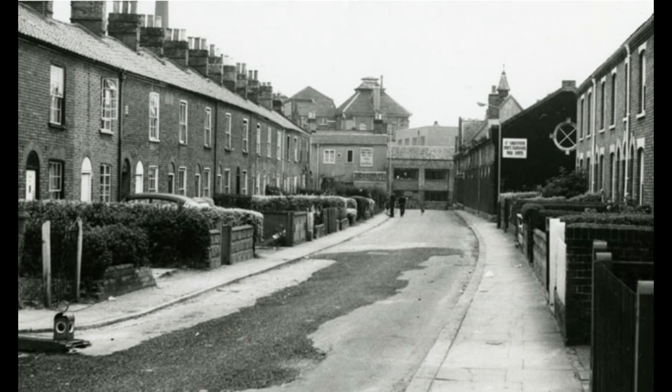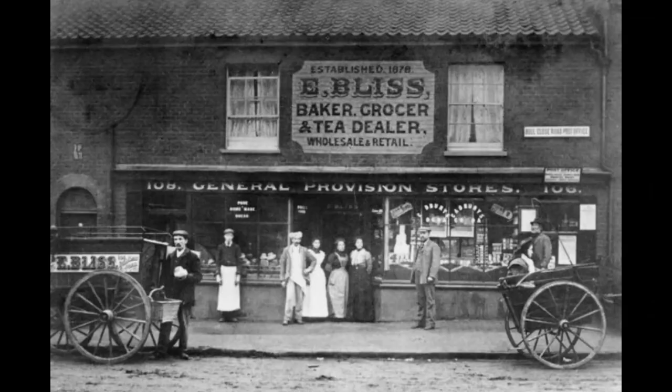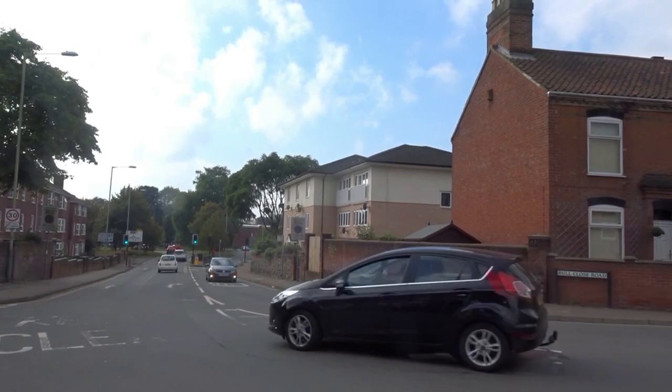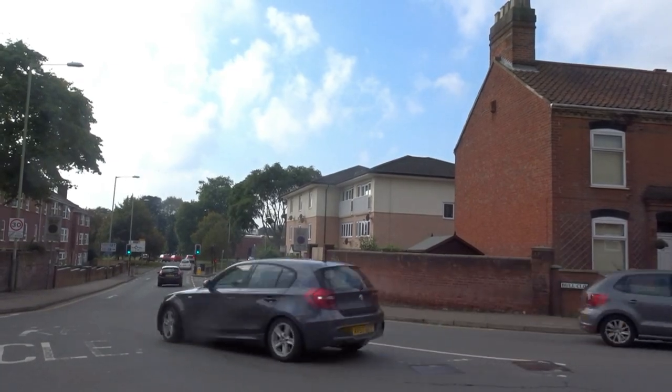This is the view looking back down towards that corner in 1968 and the present day view. Eekson and Eliza Bliss ran this shop in Bull Close Road, in a location which now has Charlton Road running through it. Their shop was immediately next door to the house on the right of this picture.